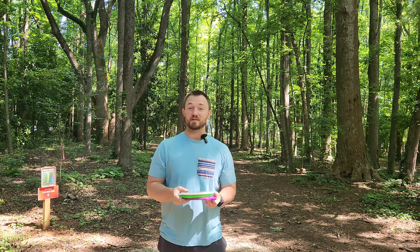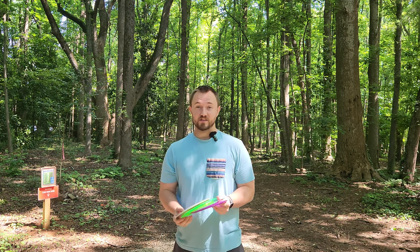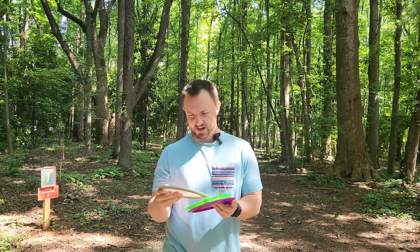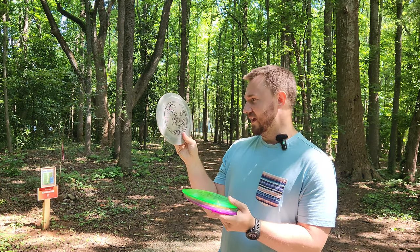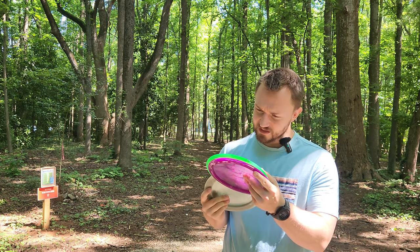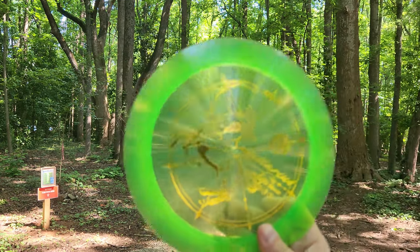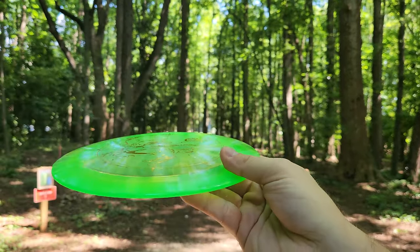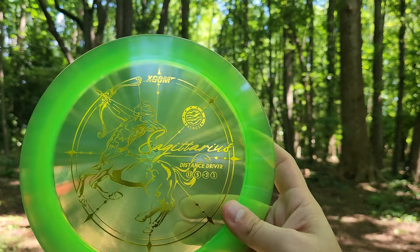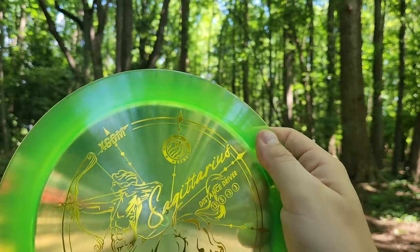They're all the Constellation themed discs and you guys seem to really like that video. XCOM messaged me, they said they have a bunch more discs they want to send out. So I got like 30 XCOM discs I'm going to show you guys today. A couple of really bizarre ones they sent is this Scorpion in the Mercury plastic, and then we've got the Sagittarius in the Venus plastic.